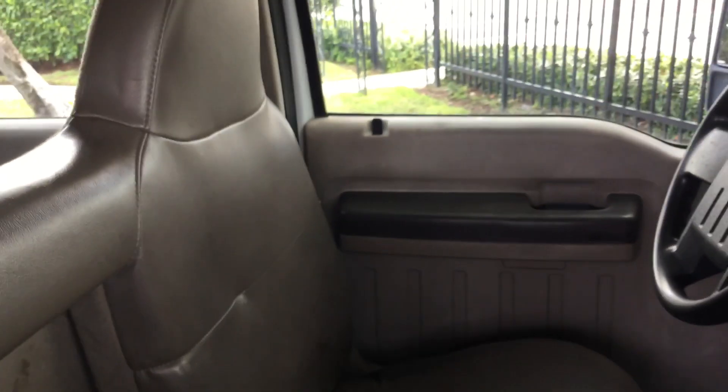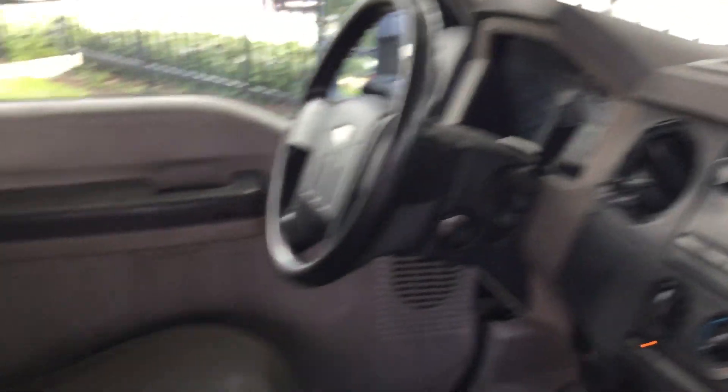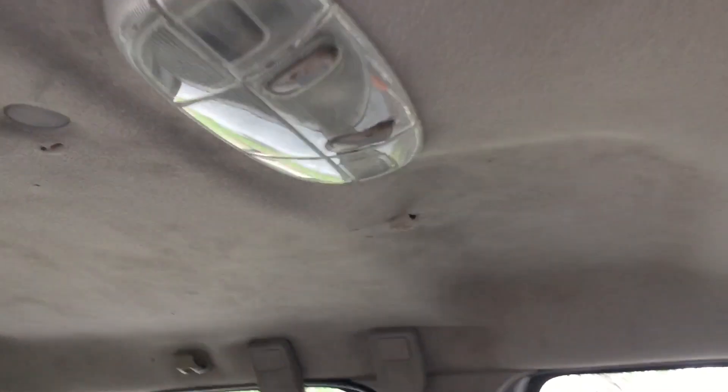The interior shows wear and tear. The bench seat still looks good. The rubber mat on the floor is torn and worn. The dashboard is not cracked, but all the panels look faded. The headliner is torn in multiple spots and looks dirty. The whole truck is dirty inside and should clean up well, but it will need a good cleaning.